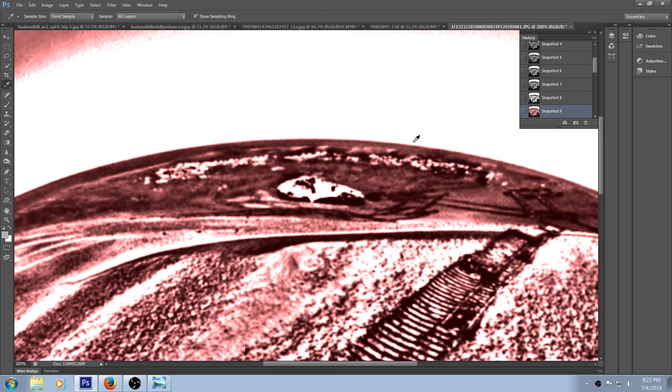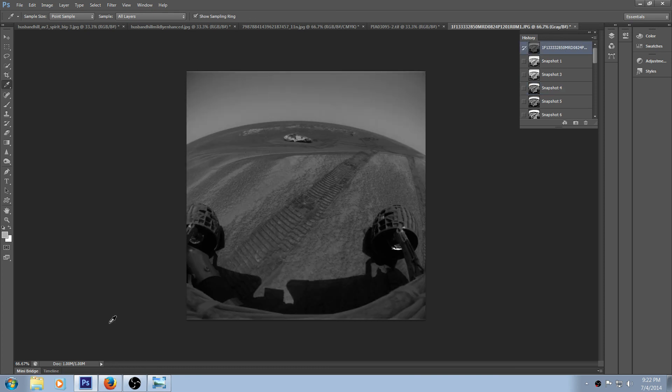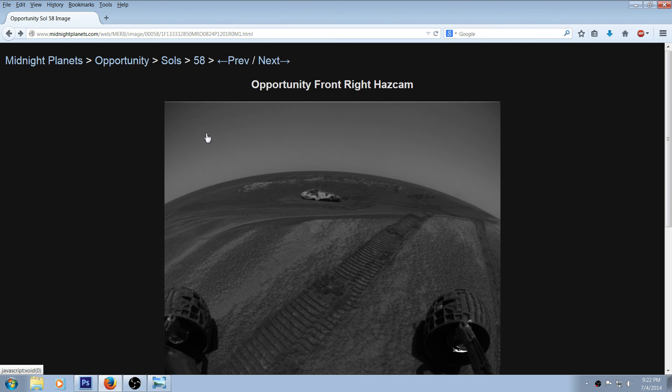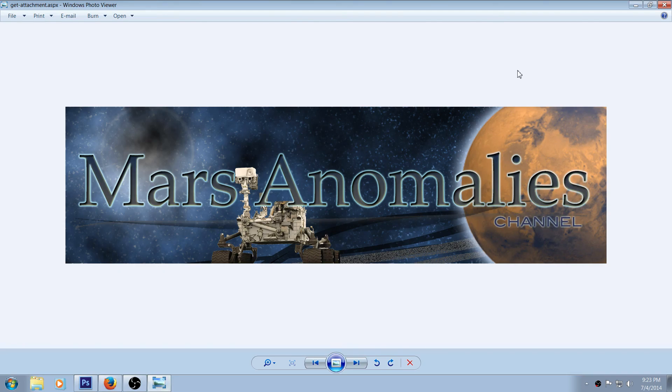Anyway guys, just wanted to share that with you — let me know what you think. I'll give you the link as always; this is from Midnight Planets and you can probably look it up on NASA anyway. Thanks for watching — always appreciated. We're going to try to go back to older images as well as new ones and just see what we can find. I love to dig and I love bringing this stuff to you guys because I think it's awesome.